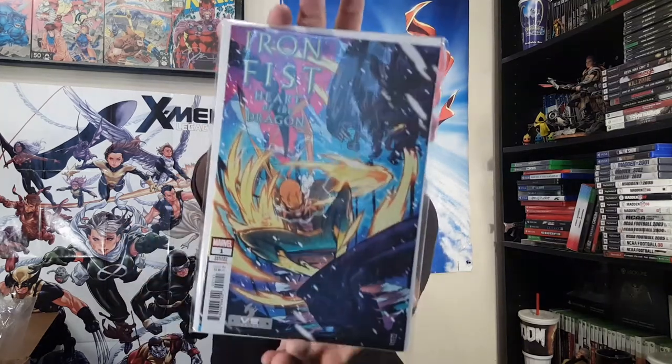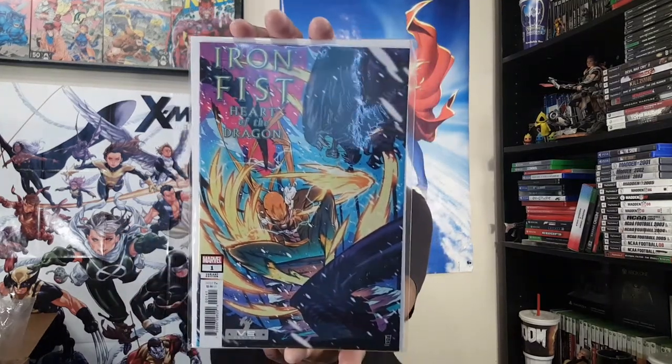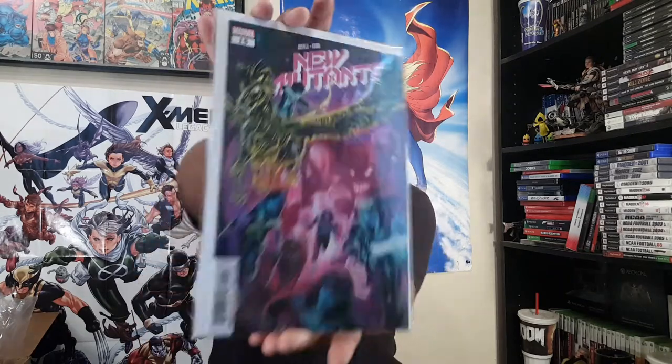We have Iron Fist versus the Alien cover — Iron Fist: Heart of the Dragon number one. I already have the David Aja cover because I happened to go to the shop the week this dropped, so I got two of those. And here is New Mutants number 15 — now that's cool.